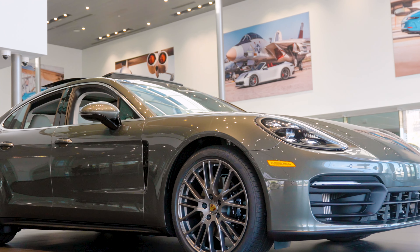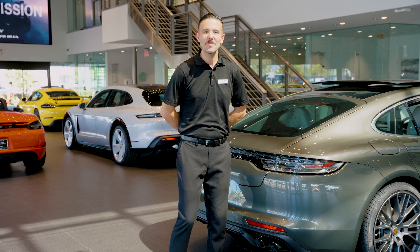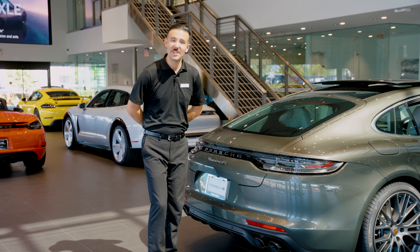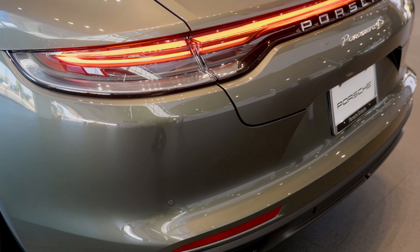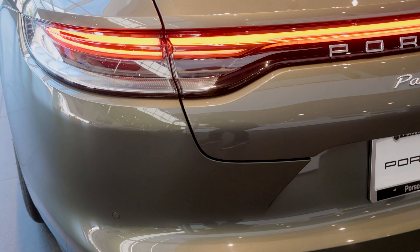This Panamera is resting on 21 inch exclusive design wheels finished in satin platinum. Moving to the rear end, we have the exclusive design tail lights, which have been finished in clear but illuminate red once the brake is applied.